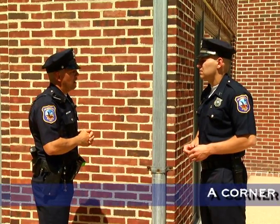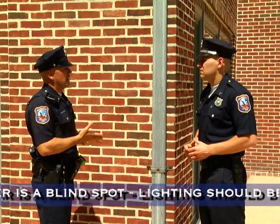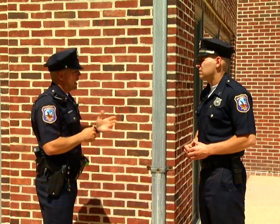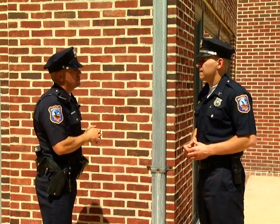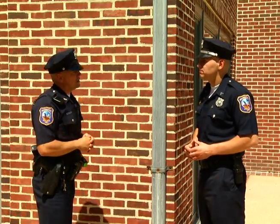We can cure this problem by putting lighting in. Two of the biggest stressors in Crime Prevention Through Environmental Design are lighting and landscaping, regardless of whether it's a home, a garage, or an office. Let's take a walk around the corner and I'll show you the importance of the landscape portion.